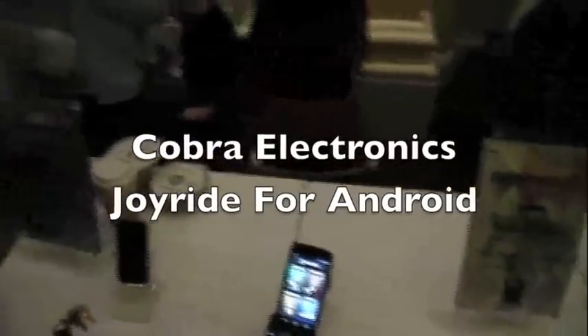Hey, Elijah Cash, I'm here with the Droid Guy, and I'm here with Cobra Electronics, and they're going to show us their new product, Joyride.